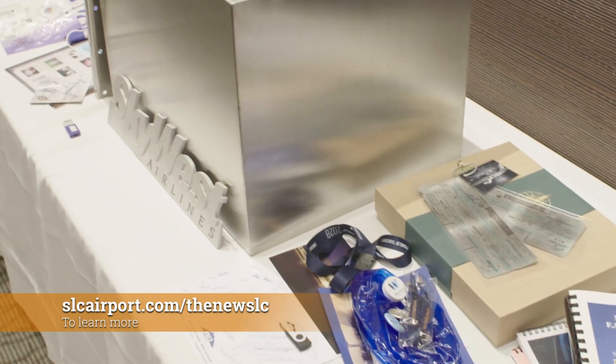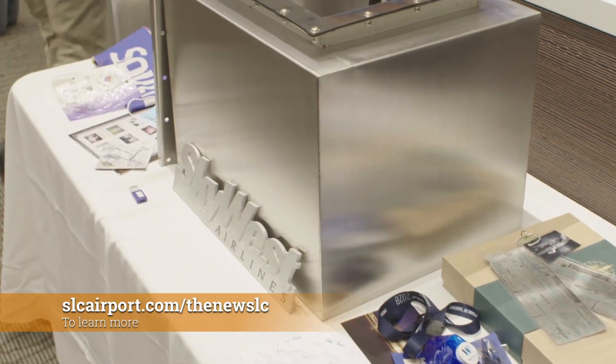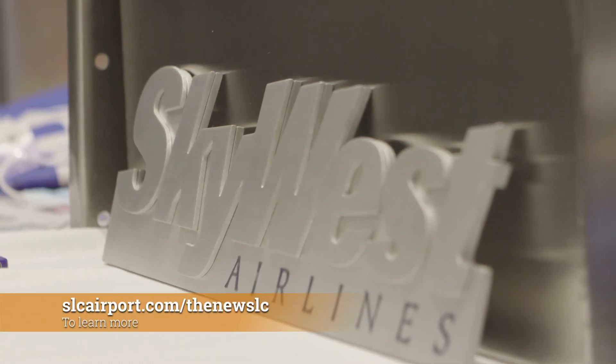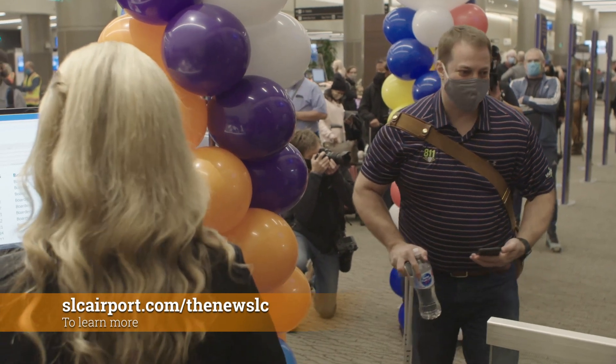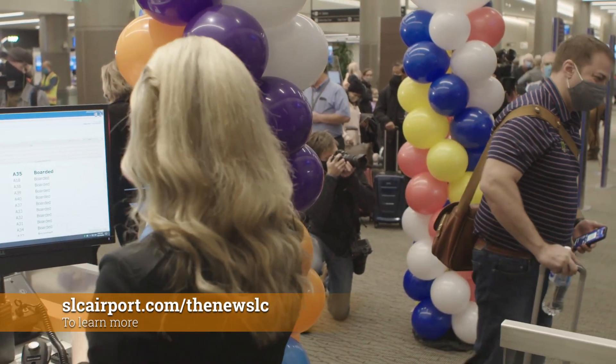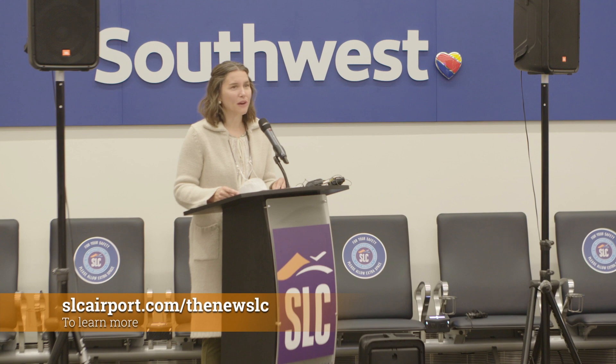Visitors also get to experience all four seasons of Utah with the new 990-foot tunnel artwork. Demolition of the previous airport and Phase 2 of the new SLC is now underway. To learn more, visit slcairport.com/thenewSLC — something you and your kids and your grandkids will be proud of for generations to come.